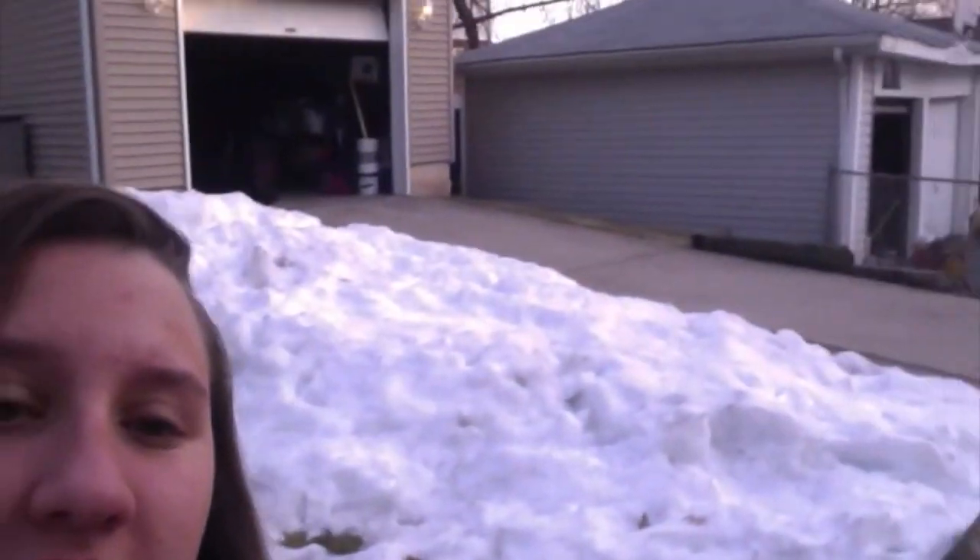Hey guys, it's Melissa and this week we're in a new setting because it's nice out and I didn't want to be in my house. But as you can see there's still like snow on the ground, which is kind of depressing, but at least it's sunny and warm, so that's an upside. Today I will be doing the 'What's on Your Phone' tag.